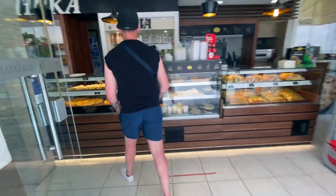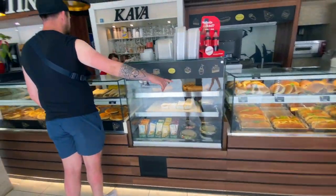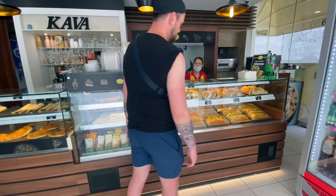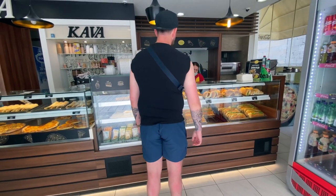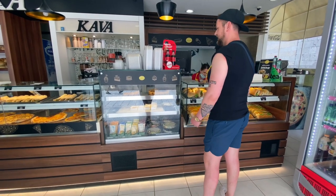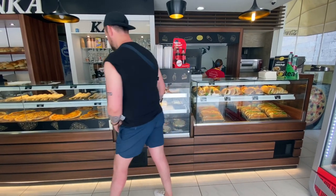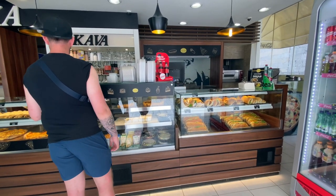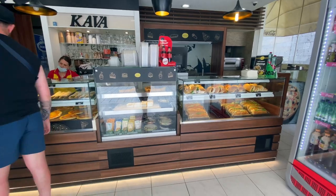Can I get one salami sandwich, please? And the tuna and quartiere as well. Warm, please. Yes, warm. Okay, thank you.